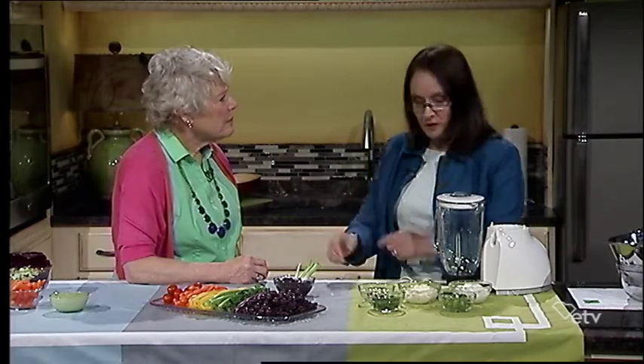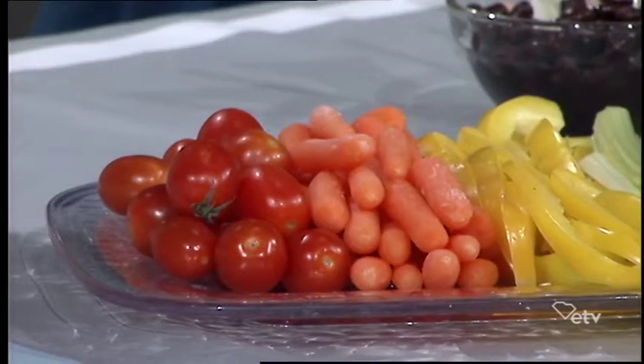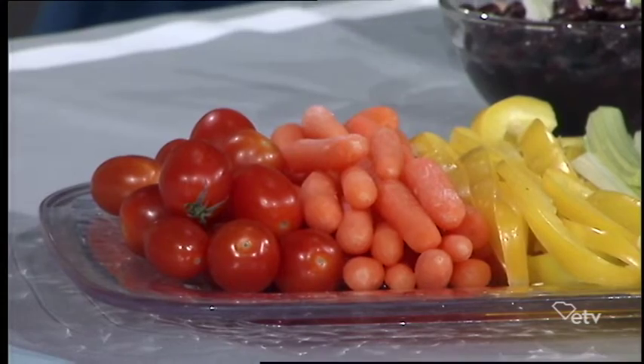We know about vitamins and minerals — we can buy a pill — and that's what we used to just think we needed. But now we're discovering that there are these tiny, naturally occurring chemicals that help protect plants. They provide natural pesticide protection to plants, give them a strong odor to keep bugs away, or maybe give them bright colors to attract a bug.